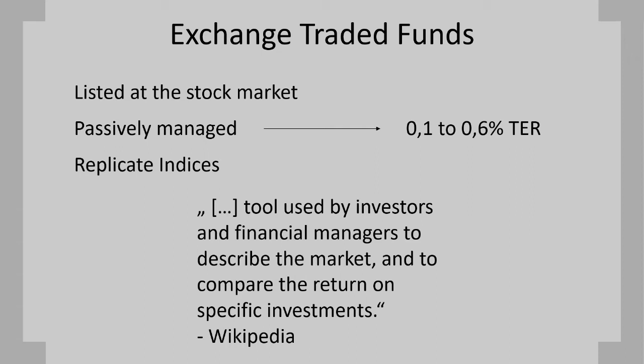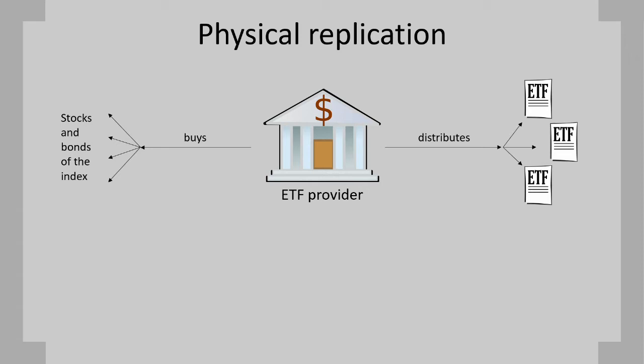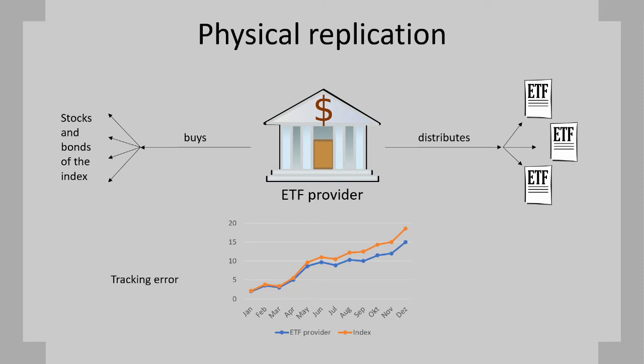Today there are two different methods to replicate markets, whereas the easy one to understand is probably physical replication. The offering company buys shares of firms belonging to the index it intends to replicate, then distributes its own shares to make the index accessible for investors and to gain capital, which they then invest again. Physical replication works well as long as the ETF consists of big companies with many shares and high liquidity. However, for indexes comprising a few hundred or even more than a thousand companies, managing the weighting can become problematic due to fees, tracking error, or poor liquidity. Tracking error is the deviation between index and ETF performance.